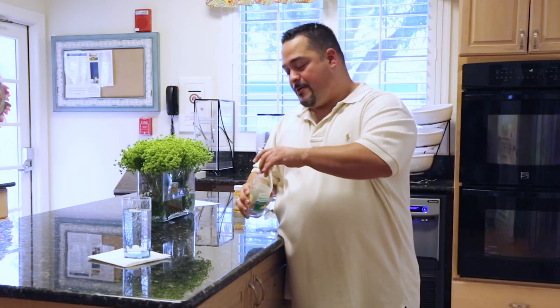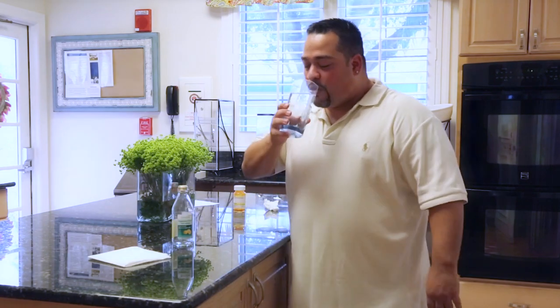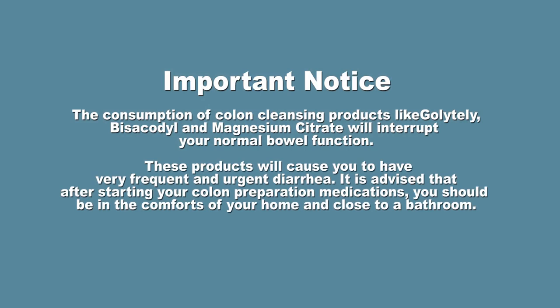Make sure that you follow the magnesium citrate with one full glass of water. The consumption of colon cleansing products like GoLYTELY, bisacodyl, and magnesium citrate will interrupt your normal bowel function. These products will cause you to have very frequent and urgent diarrhea. It is advised that after starting your colon preparation medications, you should be in the comforts of your home and close to a bathroom.